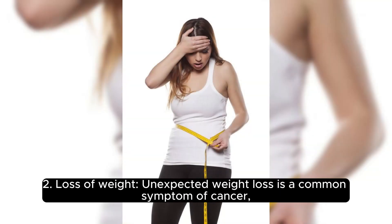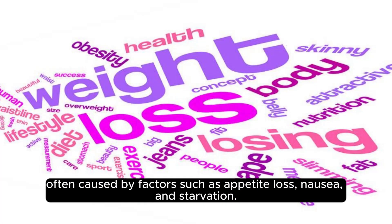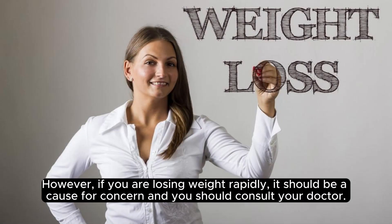Two: Loss of weight. Unexpected weight loss is a common symptom of cancer, often caused by factors such as appetite loss, nausea, and starvation. However, if you are losing weight rapidly, it should be a cause for concern and you should consult your doctor.